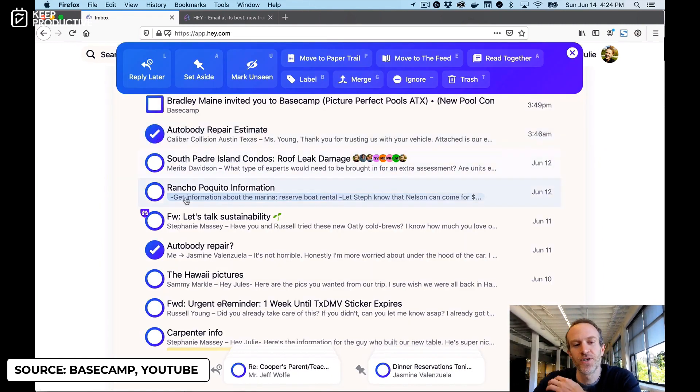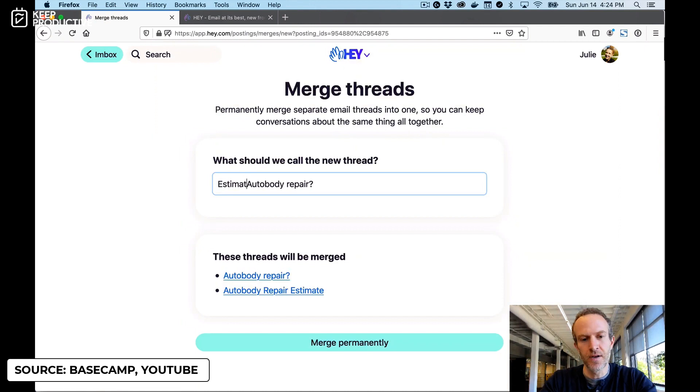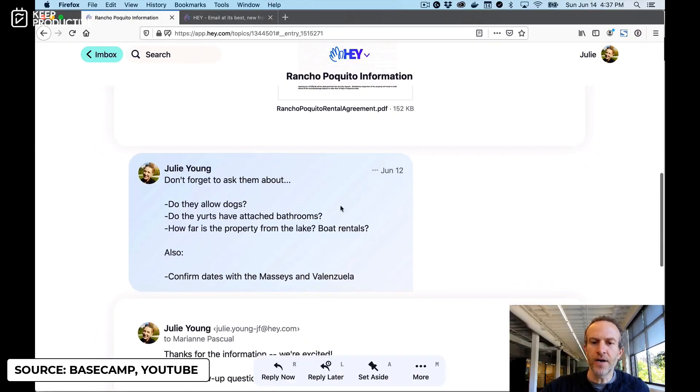They've got some cool features for teams and people working in constant threads. There's something called Merge Threads — if you've got an email on a similar topic to another, you can merge threads so the emails come together as one. There's another feature called Change Subject, so if somebody sends you an email with a complicated subject line, you can modify it on your end, which makes it better for search and for accessing those emails quickly. Additionally, whenever you've got a conversation open, you can add personal private notes that won't be seen by others in the thread — a handy feature for leaving yourself reference notes.